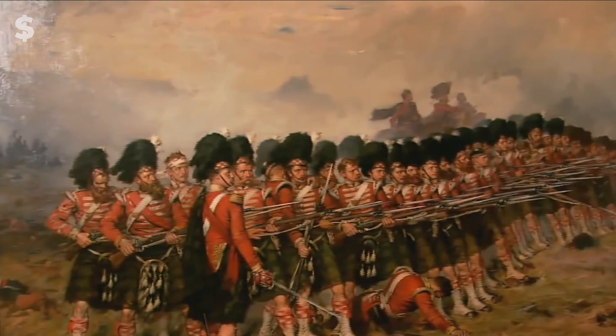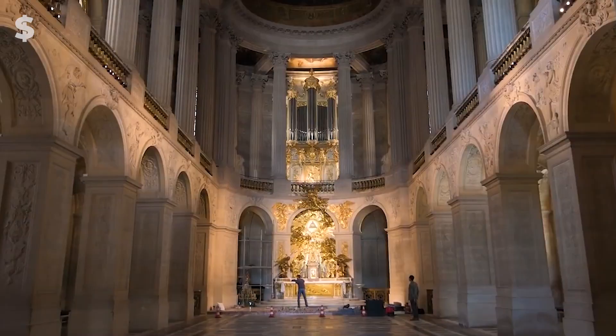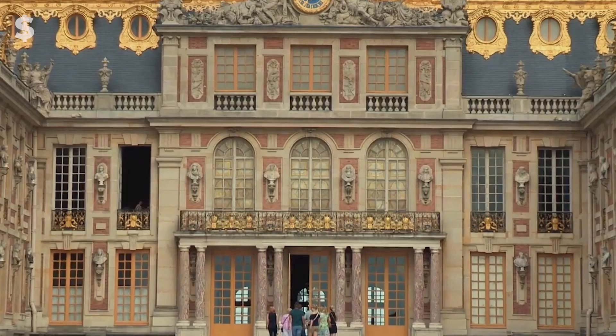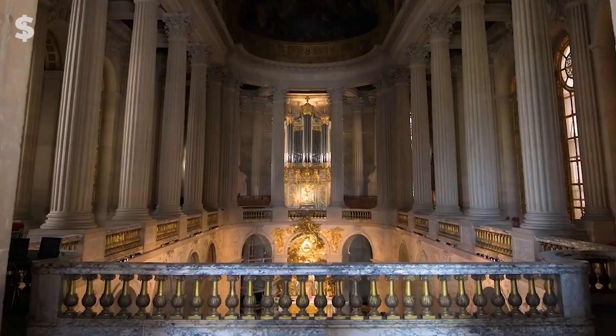Number 3: Versailles Palace. Versailles was merely a modest hunting lodge with a moat prior to 1661. One of history's most lavish mansions, it later served as the center of French imperial power. Ornate chandeliers, silver, and gold are all over the fabled Hall of Mirrors. When accounting for inflation, PBS claims that the price of the palace could have reached $3 billion.